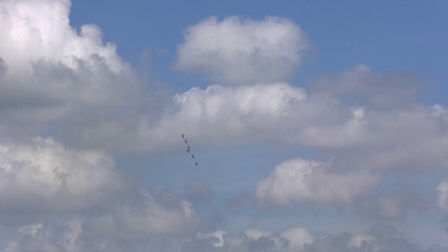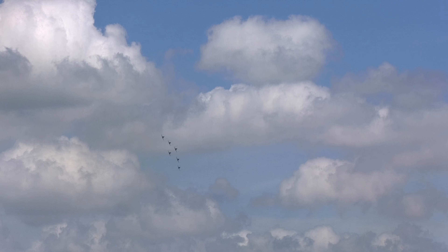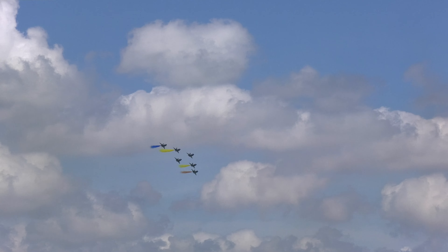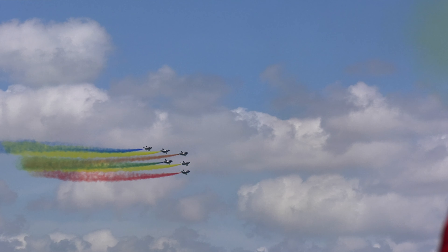Next up, the six J-10 aircraft — coming in now in the close delta formation — are about to make a loop.